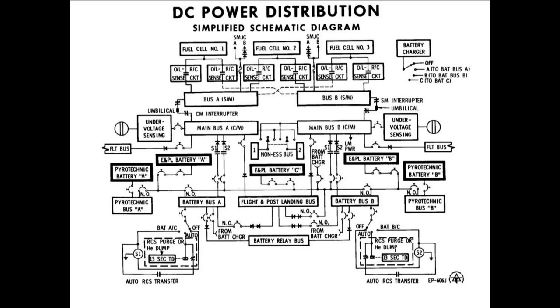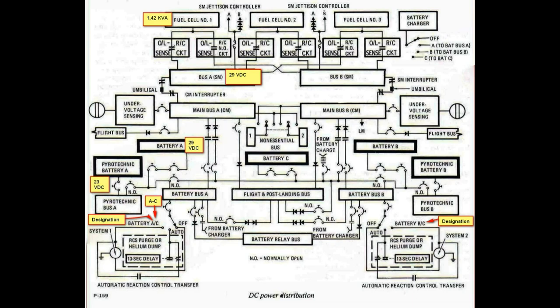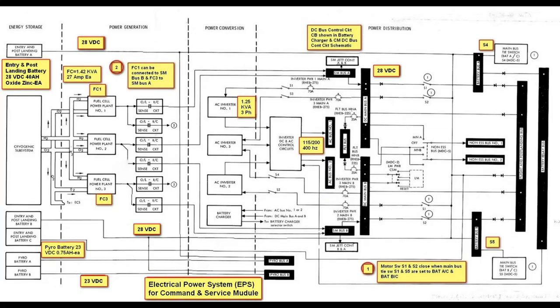This presentation is about the Apollo spacecraft electrical power system, EPS, on the command and service modules.